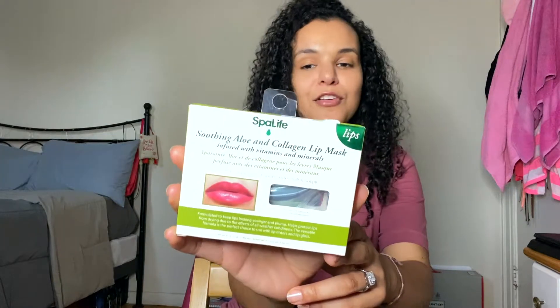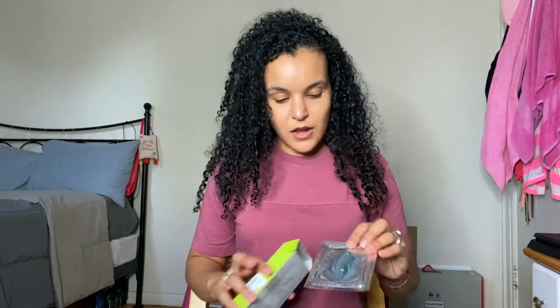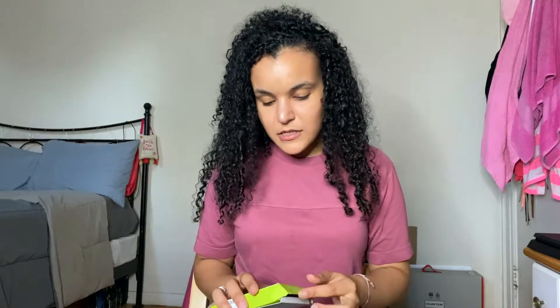Moving on to TJ Maxx beauty — I picked up this little cuticle trimmer for $4.99, something simple but I needed it. I also picked up these Spa Life soothing aloe and collagen lip masks, infused with vitamins and minerals. This one comes with six different treatments. They're little shiny lip masks that you'd put on on a self-care day. These were only $2.99, so $2.99 for six was a really good deal.